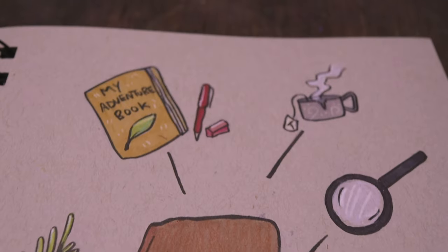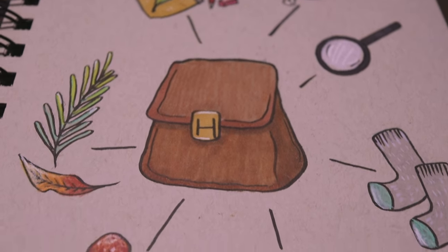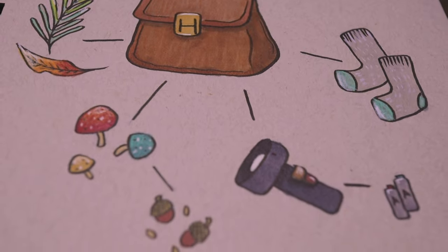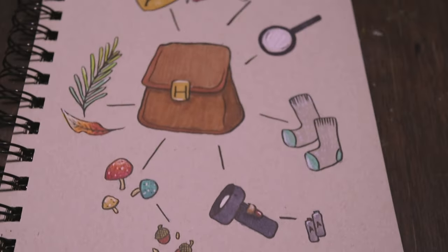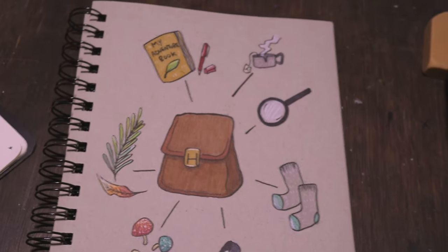Following the exact same process, I took items from the lists we made and made them into this final illustration showing what our character is carrying around in their bag, adding a little bit more depth to their story. I think my favorite part might be the socks, just because I think that's really funny.